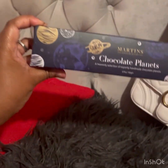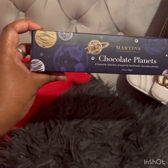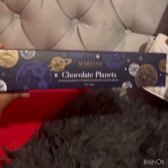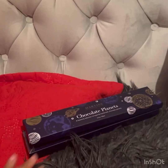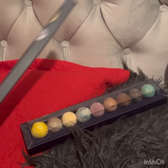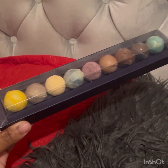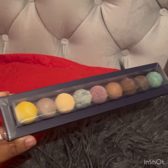I am so excited — I'm going to unbox it for you guys. You're also going to see me have my first bite of chocolate planets.